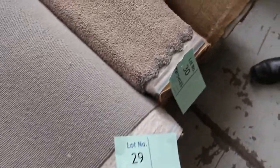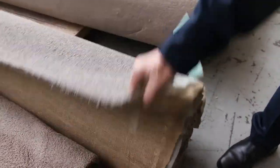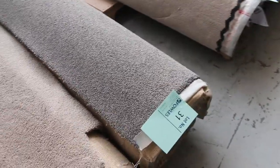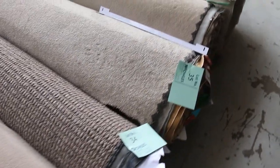Lot number 31 is worth looking at because this is a really high quality solution dyed nylon carpet. It's actually a loop pile but it looks like a twist. It's 9.3 meters and that carpet would normally retail at around $190 a meter. I expect it to sell for around $30 to $35 at auction — a big saving on these smaller to mid-sized rolls.